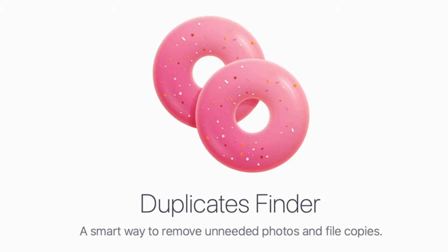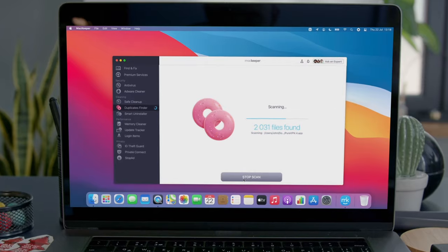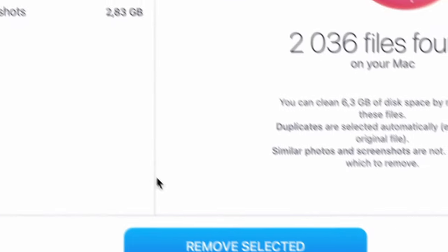You like having spares, but not on your Mac. The Duplicates Finder will find all the identical and similar photos or screenshots eating up your Mac's disk storage.